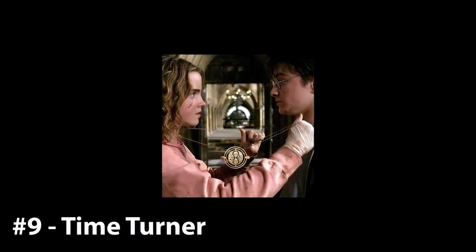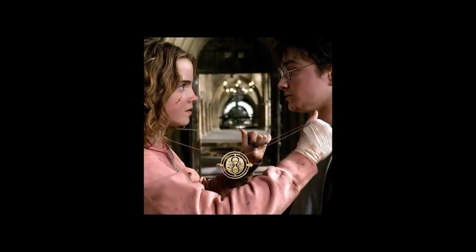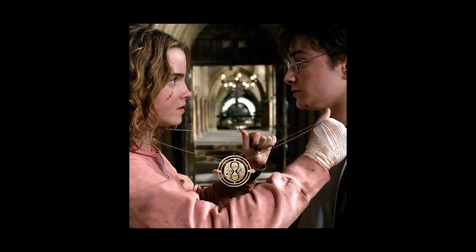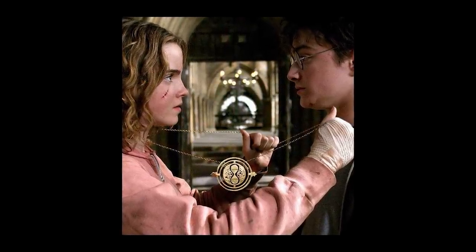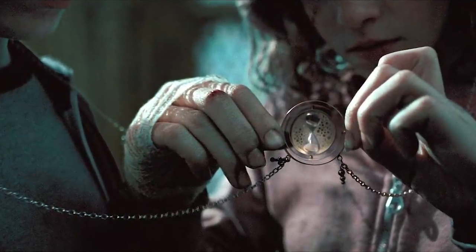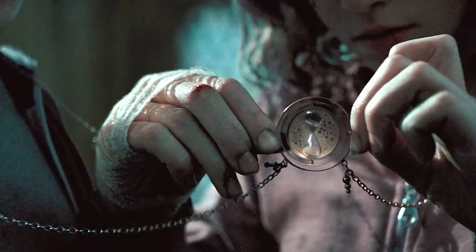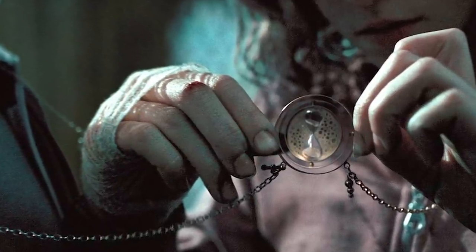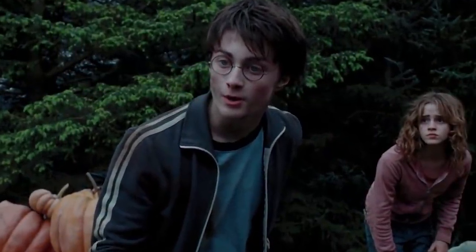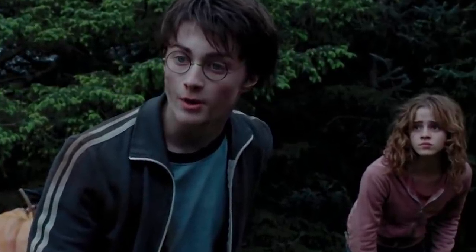9. Time Turners. And while we're on the topic of time, that brings us to number 9 — Time Turners. We first see one of these in The Prisoner of Azkaban, when Hermione Granger uses one to enable her to take a larger than average class load. Ultimately, she and Harry use the time turner — which looks like a small rotating hourglass — to go back in time to save lives. Very powerful stuff. Of course, traveling back in time comes with many rules and dangers, which is why the Ministry of Magic prohibits their use without express permission.